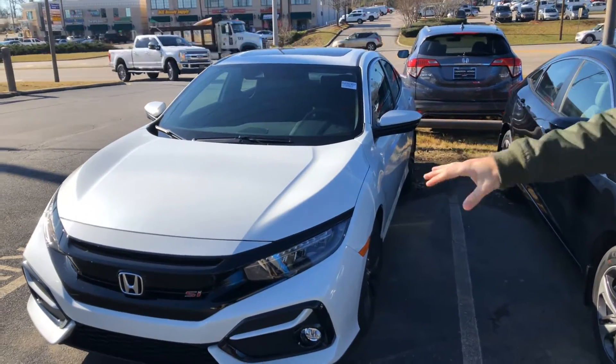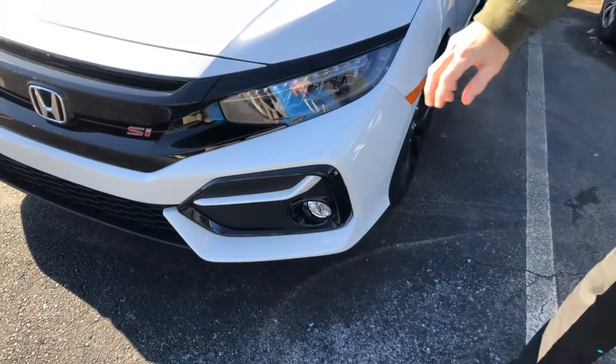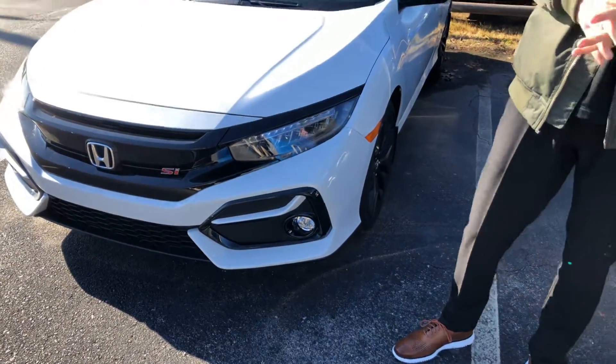I've got that white platinum pearl one sitting right here on my lot and I want to go over a few of the standout features that you're going to get on this year's model. So as you can see right up here at the front, you're going to have your full LED suite — your LED daytime running lights, LED high and low beam, and even an LED fog light on this package.